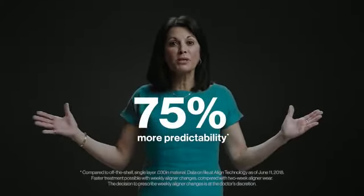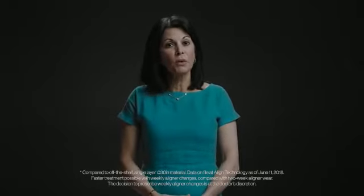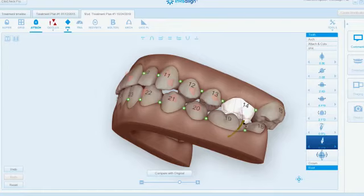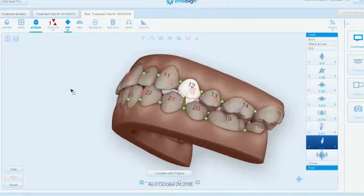When I combine SmartTrack material and the Invisalign innovations together, I get 75% more predictability and faster treatments with weekly aligner changes. For every Invisalign treatment, I create a detailed plan using ClinCheck software, a sophisticated and proven platform that has helped create more than 6 million smiles so far.